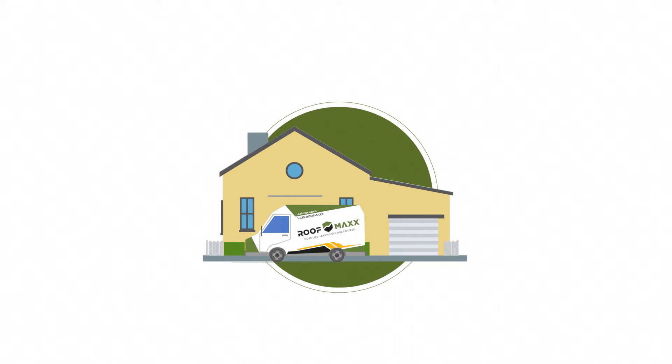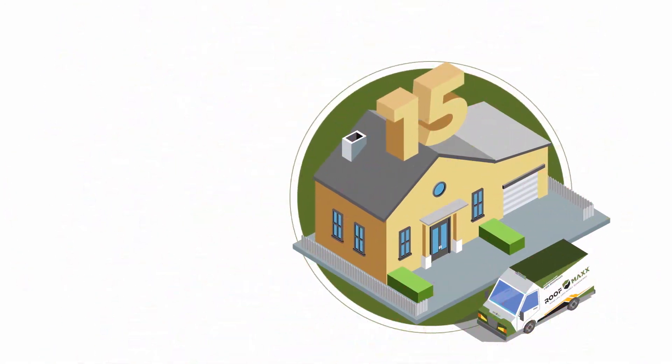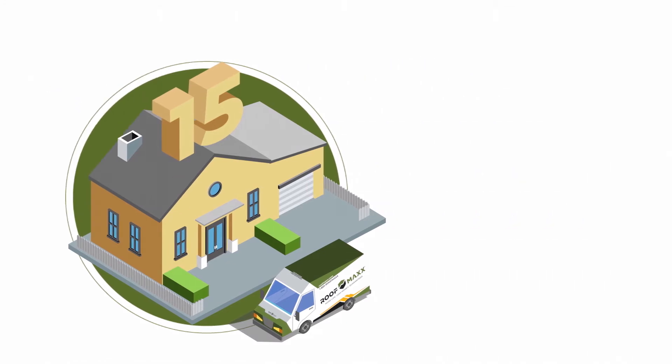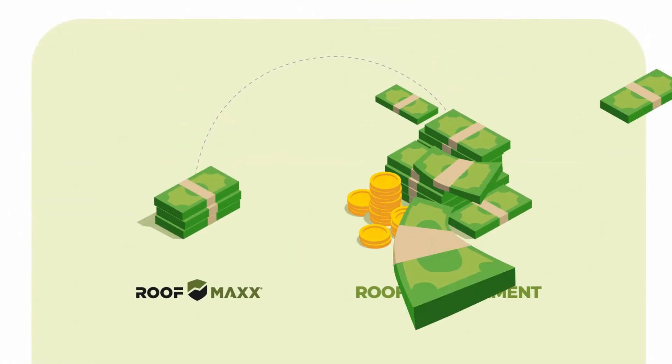That's where RoofMax comes in, adding five years of life to your roof with just one application, and up to 15 years with applications every five years. RoofMax is a quick, natural, and affordable alternative to a complicated, expensive, and disruptive asphalt roof replacement, and it costs just 15 to 20 percent of the cost of a new roof.